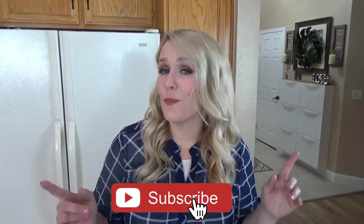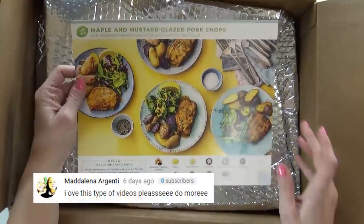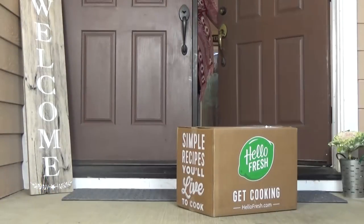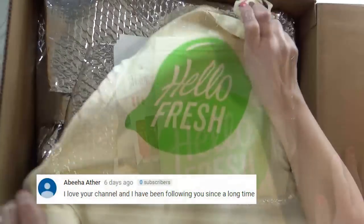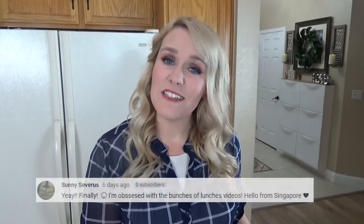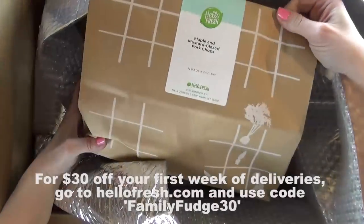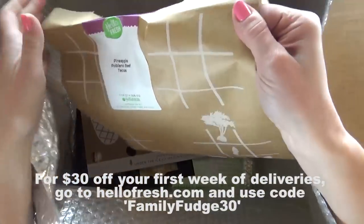Just a few things before we get started. You've probably heard of HelloFresh before, but if you haven't, they make it really easy to cook delicious, balanced dinners. Everything comes directly to your door in an insulated, recyclable box. I chose the family box, which means all of the meals are family-friendly. I really like that it comes with step-by-step instructions, so it's a great opportunity to get my kids involved and teach them something about working in the kitchen while we make dinner together. For $30 off your first week of deliveries, go to hellofresh.com and use the code FAMILYFUDGE30.